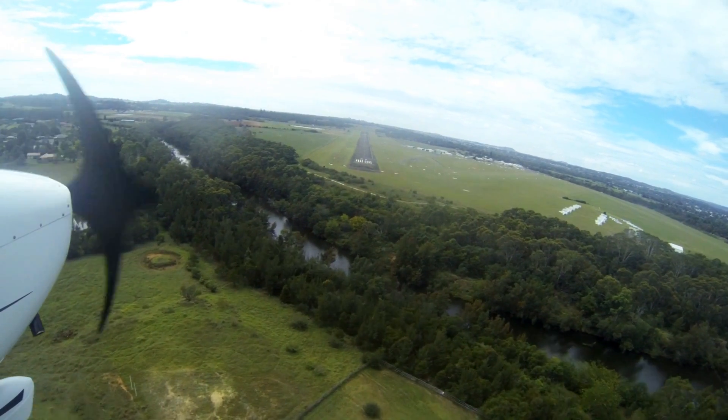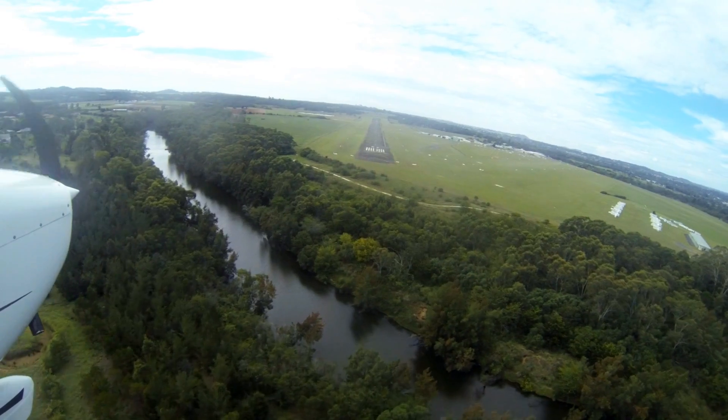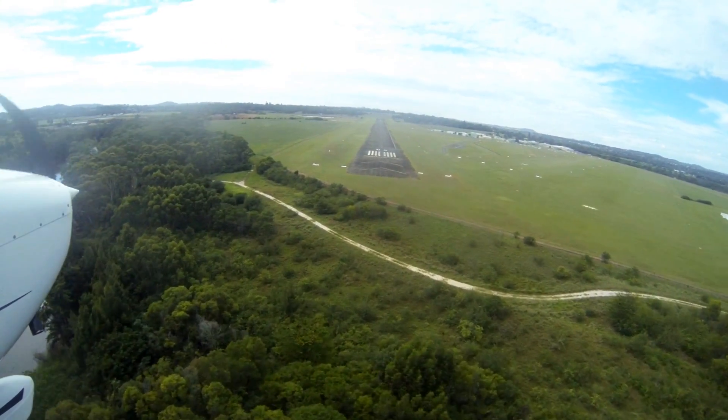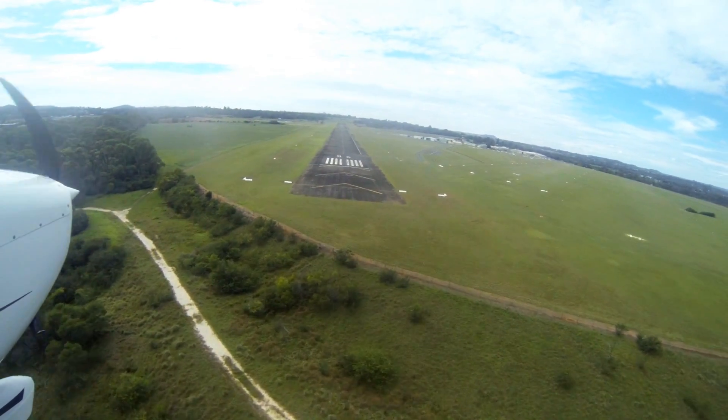Camden Aerodrome is located in the western part of Sydney, out past Campbelltown and Bankstown. It's in Class D airspace when it's operational, and the rest of the time it's Class G, directly underneath Sydney's Class C airspace.